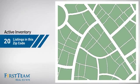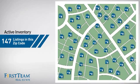Wondering how it stacks up against the competition? There are now just under 150 homes on the market within this zip code.